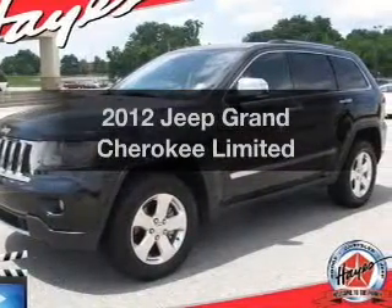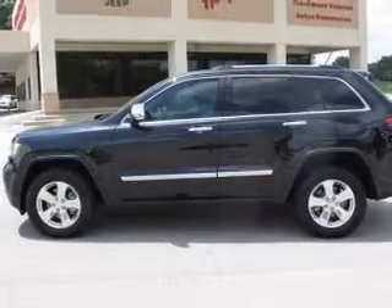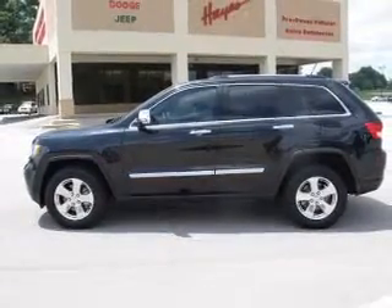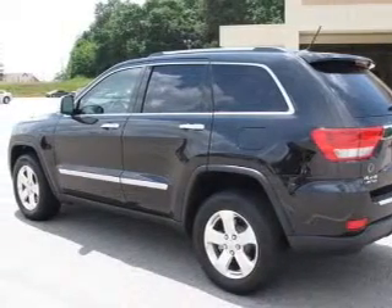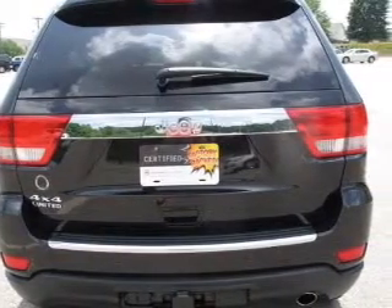Introducing the 2012 Jeep Grand Cherokee. If you're looking for a first-rate auto, this one could be yours today. The powertrain includes four-wheel drive with a solid six-cylinder engine driven by an automatic transmission. Find your way easily with the included navigation system. The anti-lock braking system will keep you safe on the road.